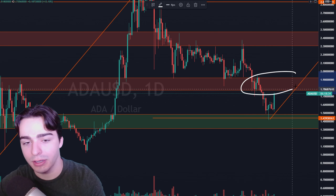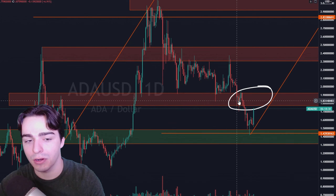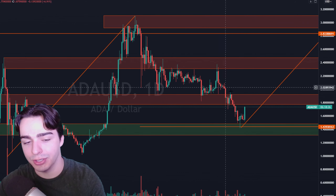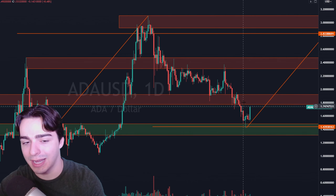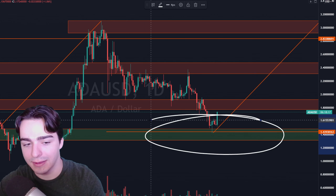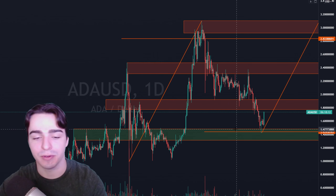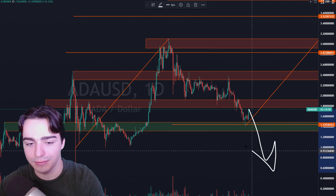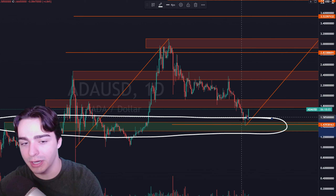Not only does the RSI 50 level act as resistance, but we also have this $1.80 to $1.90 area, which was a previous level of support. That level of support broke and now it becomes a level of resistance — that's why it's painted red. The good news is that we do have this bounce at this level of support. In my opinion, I think this is as low as Cardano should go, unless we have some sort of crazy fallout in the market and go much lower. But I think this was just about the bottom for Cardano.